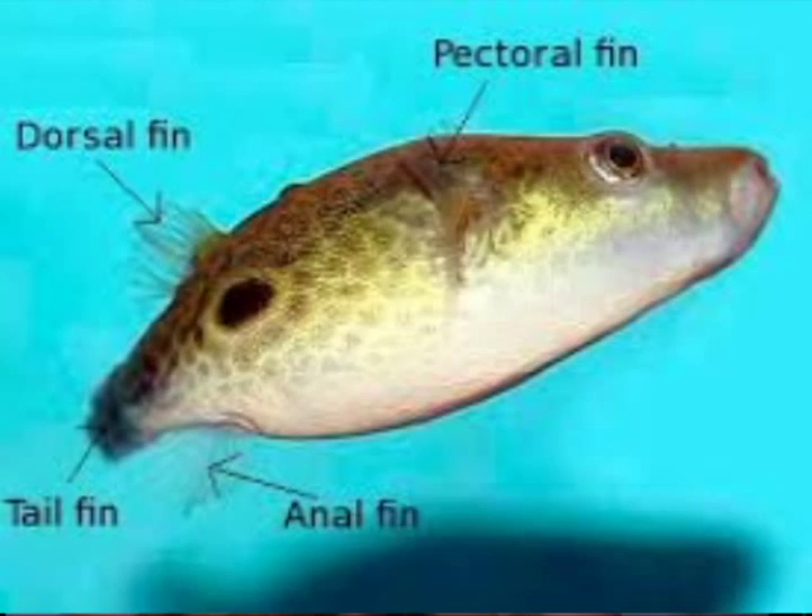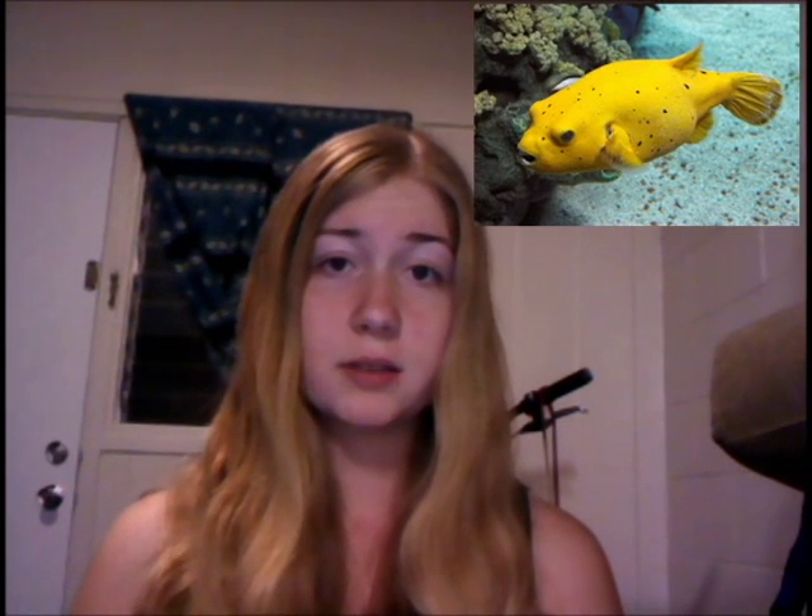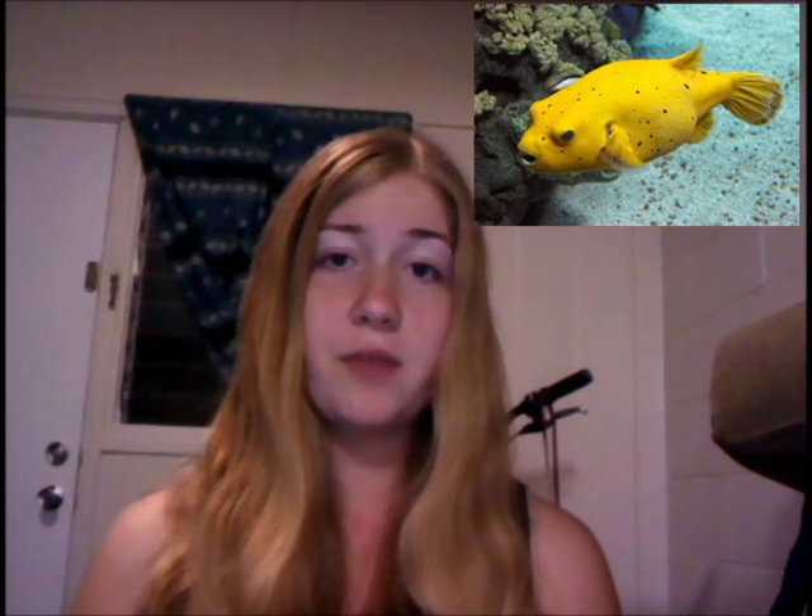There are more than 120 species of pufferfish. These living balloons have prickly skin, unlike their close friend the porcupine fish, that has sharp spines. The bodies of puffers are scaleless. They only have a single dorsal fin on the back of their body. No pelvic fins. No spines.